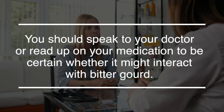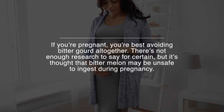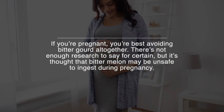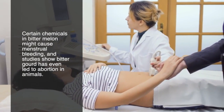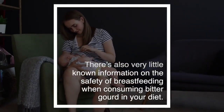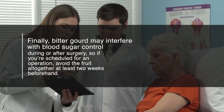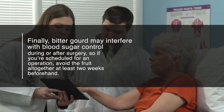You should speak to your doctor or read up on your medication to be certain whether it might interact with bitter gourd. If you're pregnant, you're best avoiding bitter gourd altogether. It's thought that bitter melon may not be safe to ingest during pregnancy, as certain chemicals in bitter melon might cause menstrual bleeding, and studies show bitter gourd has even led to abortion in animals. There's also very little information on the safety of breastfeeding when consuming bitter gourd. Finally, bitter gourd may interfere with blood sugar control during or after surgery, so if you're scheduled for an operation, avoid the fruit altogether at least two weeks beforehand.